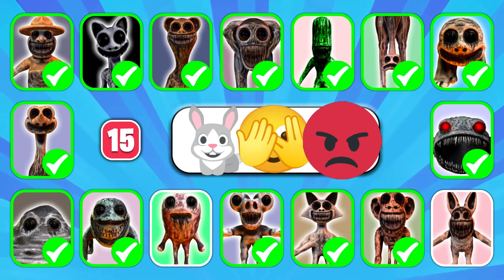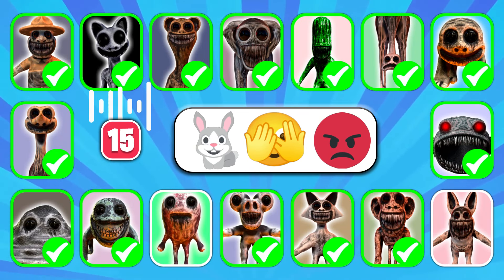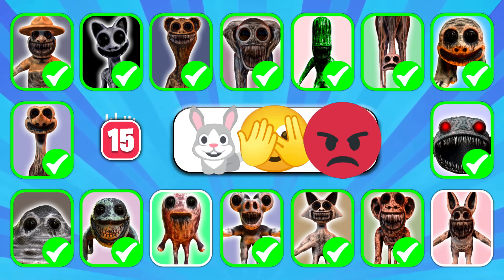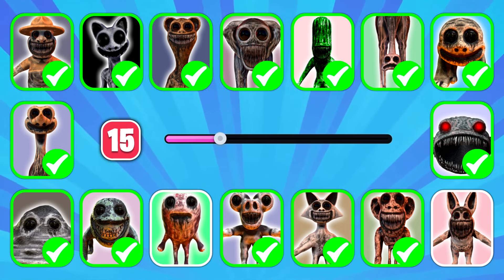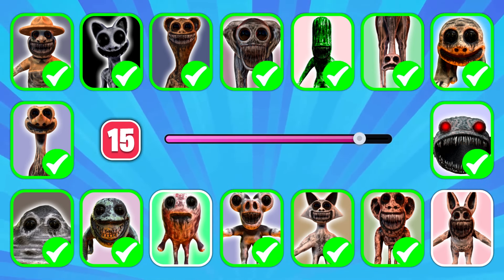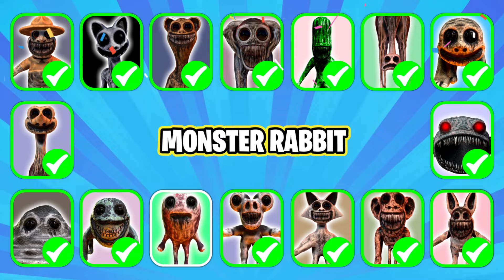The next question. Does this emoji look familiar to you? Yes, it's Monster Rabbit!